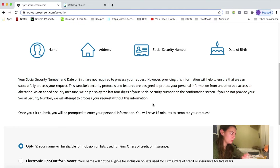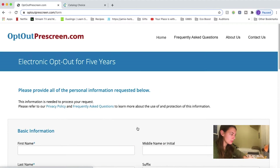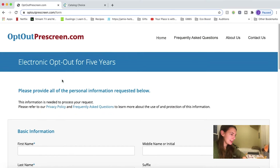So if you still feel iffy about it, don't do it. You can figure out which one you want to do — if you want to do electronic opt-out for five years, or if you want to permanently opt-out, you can print and mail a form. I'm going to do this one, and we're just going to put in this information — I'm not going to show you that.